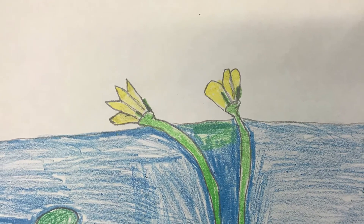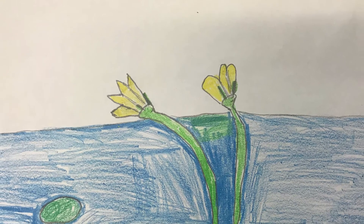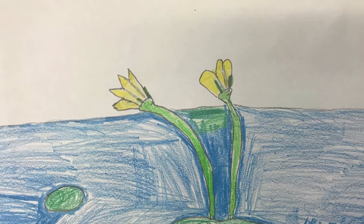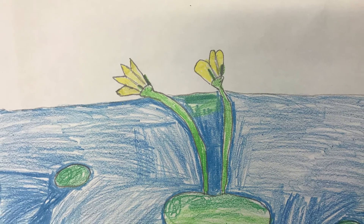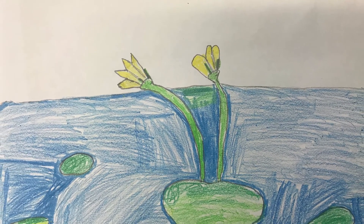If you find this plant somewhere, you should report the yellow floating heart to the DEQ Aquatic Invasive Species Program. Call them at 517-284-5593.